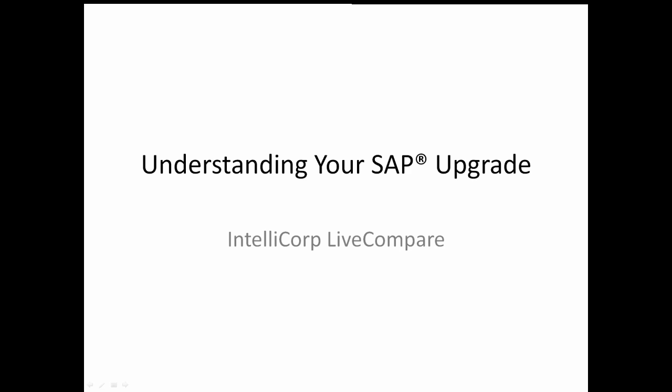There are many good reasons to use technology to assist with an SAP upgrade project. Live Compare, IntelliCorp's intelligent software for SAP modernization, has been used by about 40 companies to help with version upgrades and is in use by more than a hundred to support everyday application lifecycle management needs.